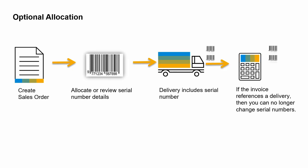Once you have allocated the serial number in the sales order, the serial information will be copied to target documents for picking, delivery, or invoicing. After the serial number is assigned to a sales order, you cannot select it for another document without canceling the serial number allocation in the original document.